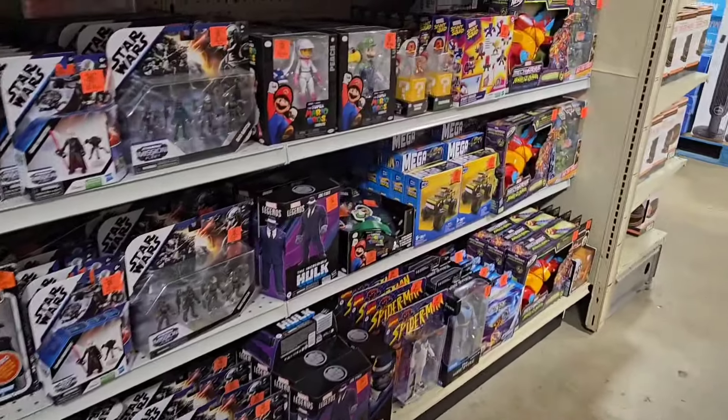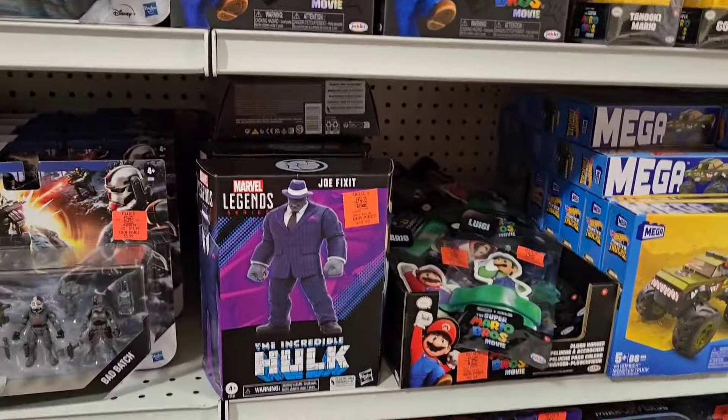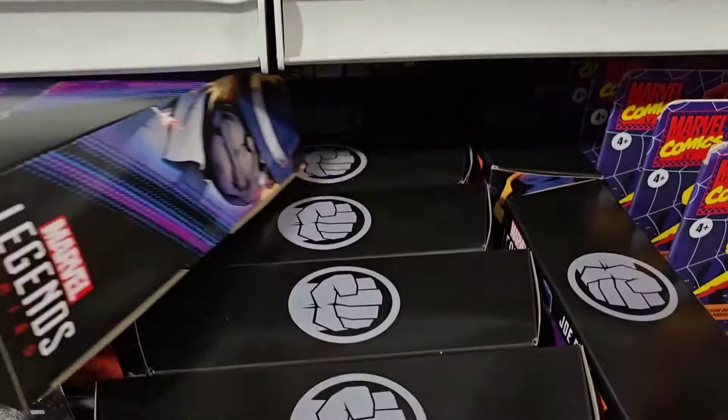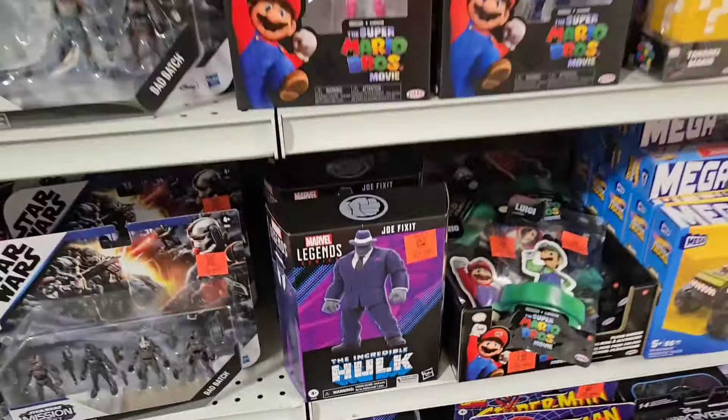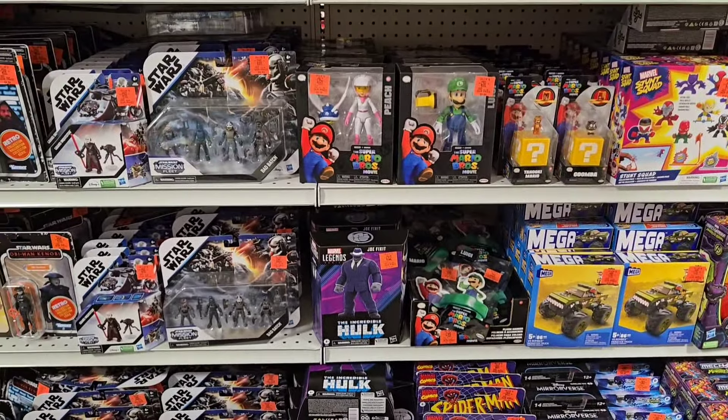Yeah, I wanted to show you guys right here all of these Joe Fix-It. They must have got a ton of these in — they sell out pretty quickly, but if you want it, check your local Ollie's. And I appreciate you watching.